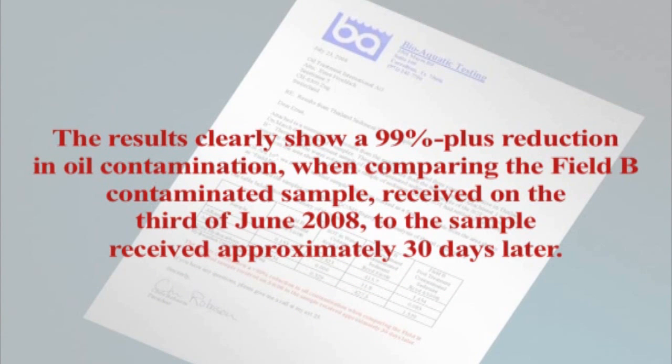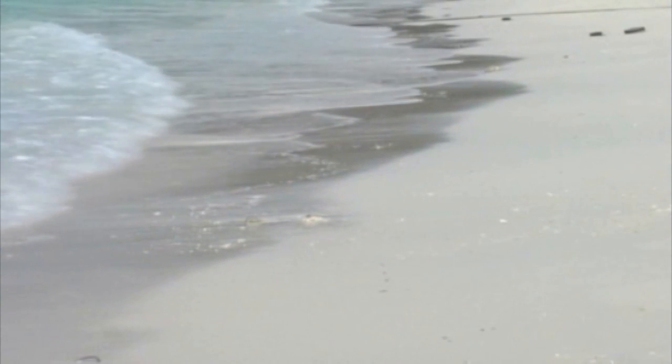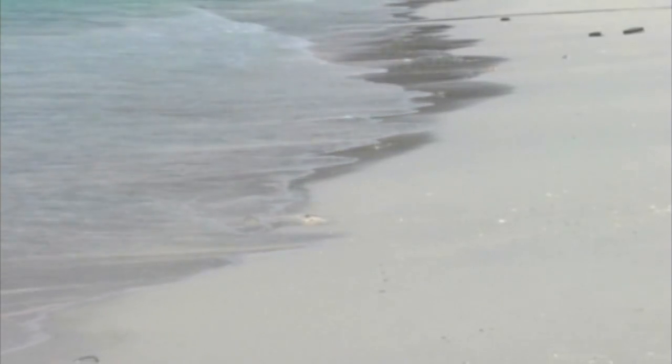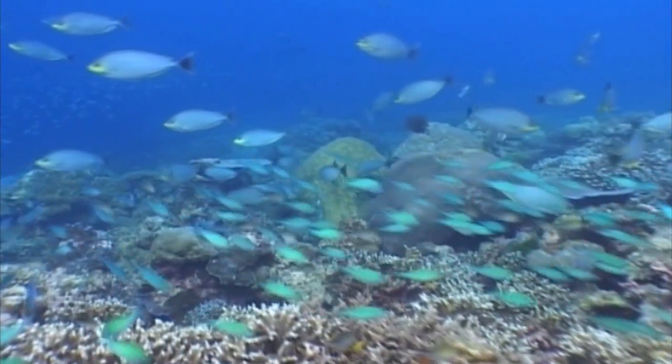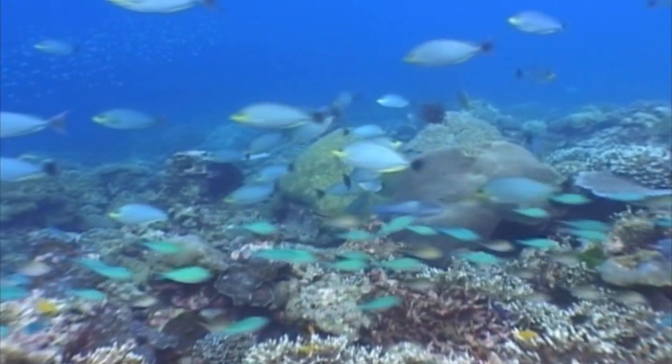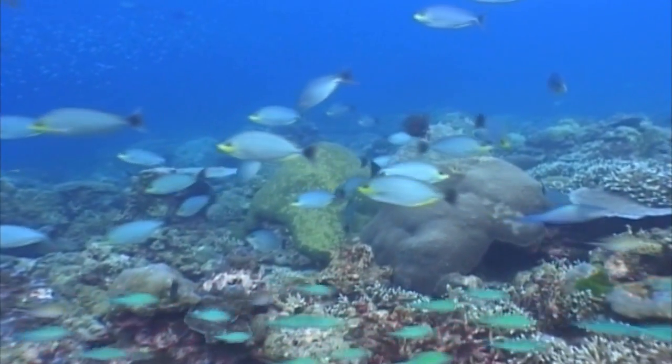The results clearly show a 99% plus reduction in oil contamination when comparing the field B contaminated sample received on the 3rd of June 2008 to the sample received approximately 30 days later. OTI's original thesis has thus been verified: if nature, over millions of years, had produced something like crude oil, it must have thought of a solution for it as well.